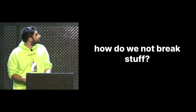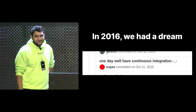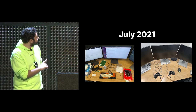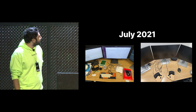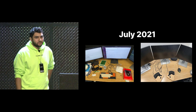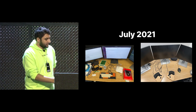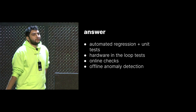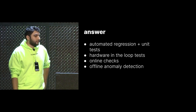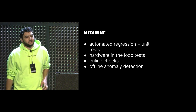So how do we not break stuff? This is a commit from 2016 — we had a dream back then: one day we'll have CI. And here we are, July 2021. These are some randomly sampled desks at the office, and you'll notice there are no comma devices on these desks — they're just computers, built-to workstations. This is largely our development workflow now; we sit at desks, not in cars anymore. The answer is we have automated regression testing and unit testing, hardware in the loop tests, offline checks for anomaly detection, and online checks on the device.